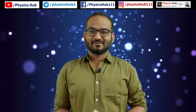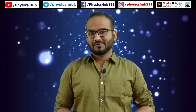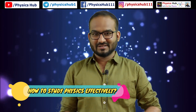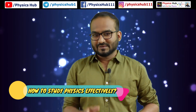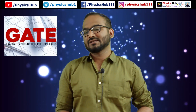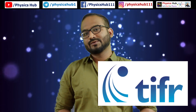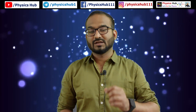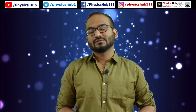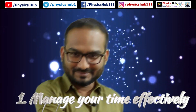Hello guys, welcome to Physics. After a long time we are making this video. Today we are going to talk about how to study physics effectively, whether you are preparing for CSIR NET exam, GATE exam, JEST exam, TIFR exam, or BRC exam. These tips will help you improve your preparation and achieve a good rank or good score in the examination.